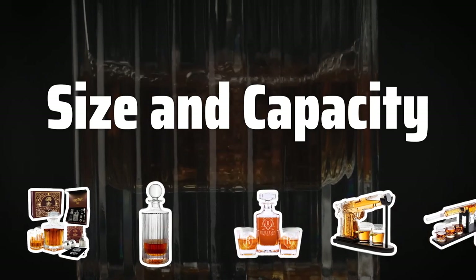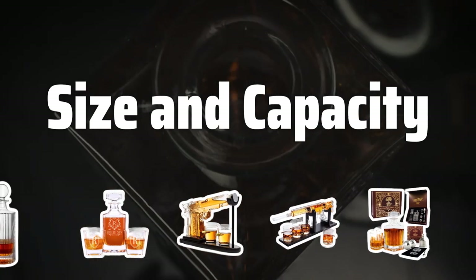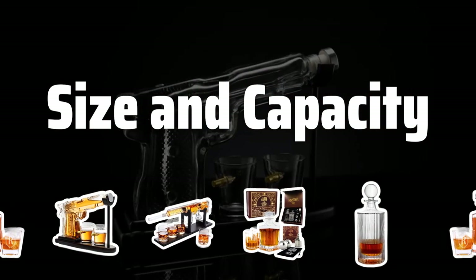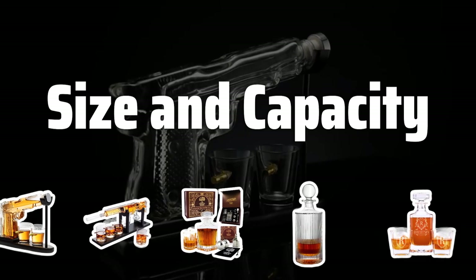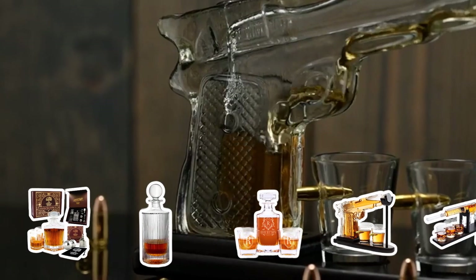Size and Capacity: Think about the size and capacity of the decanter. If you entertain frequently or have a large collection of spirits, a larger decanter with a higher capacity may be more suitable. On the other hand, if you have a smaller home bar or prefer to drink your spirits neat, a smaller decanter may be more appropriate.